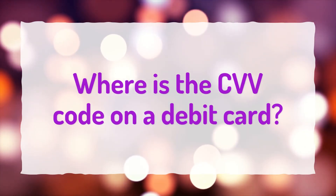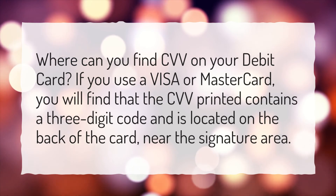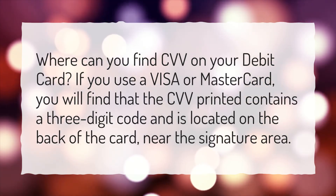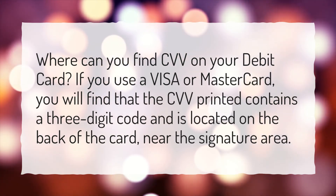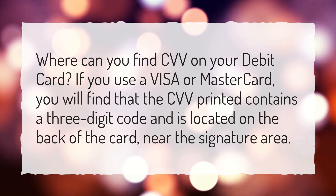Where is the CVV code on a debit card? Where can you find the CVV on your debit card? If you use a Visa or MasterCard, you will find that the CVV printed contains a three-digit code and is located on the back of the card, near the signature area.